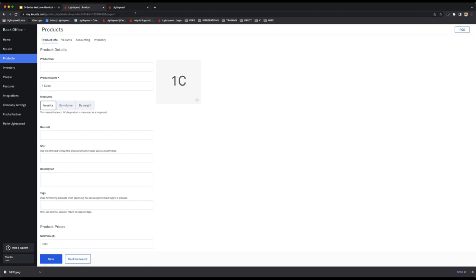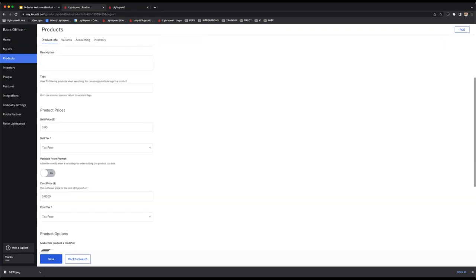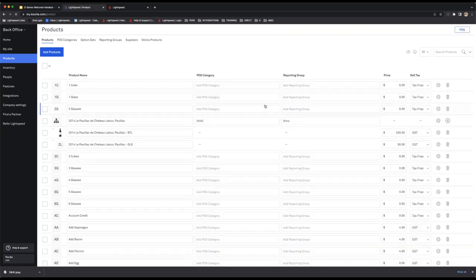Any change you make directly on the products page — product name, category, reporting group, price, sell tax — it will save automatically once you click anywhere. So that goes for anything: as soon as you make the adjustment, it's saved directly on this page.